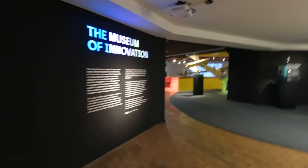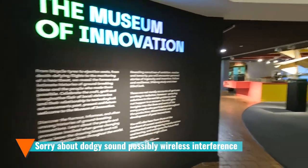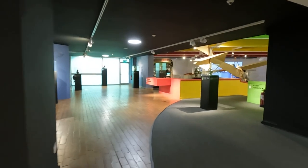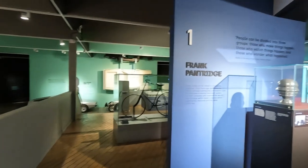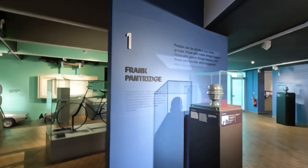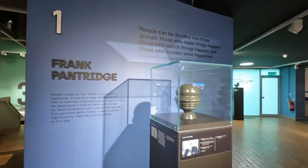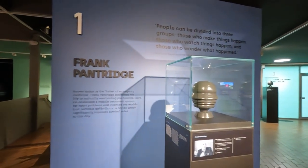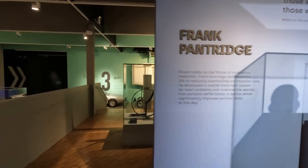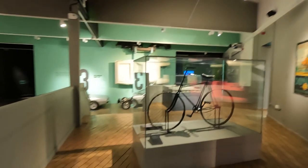Museum of Innovation — bicycle tyres to ejection seats. Frank Pantridge was known as the father of emergency medicine. He dedicated his life to overhauling pre-hospital care systems and mobile treatment systems for heart problems, and eventually invented the world's first portable defibrillator — something that improves survivability today.